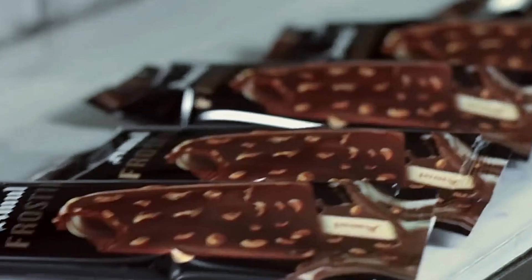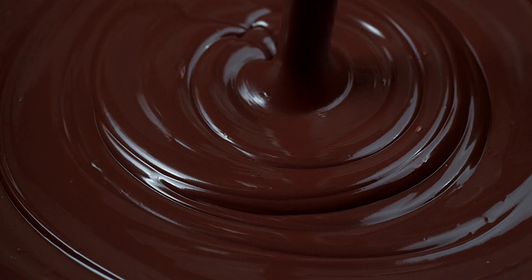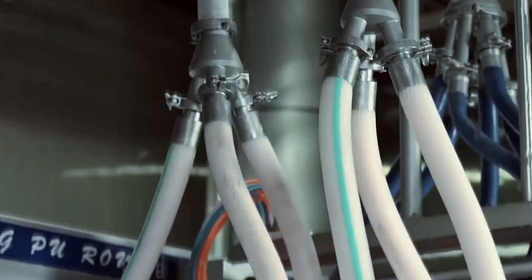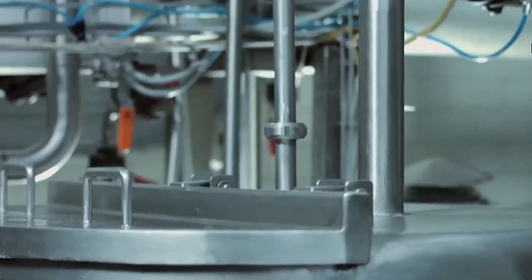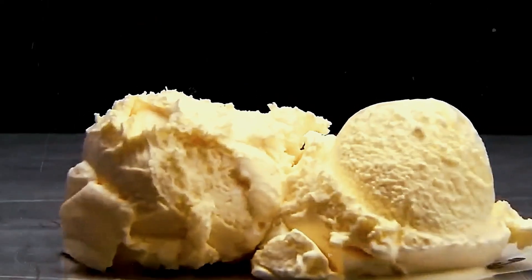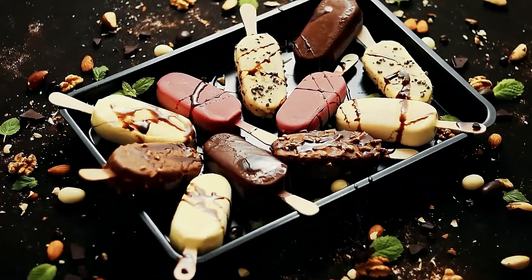The balance between the frozen core and chocolate shell represents a continuous engineering challenge, requiring constant monitoring and adjustment throughout the production day. Have you ever wondered why your homemade chocolate-dipped ice cream never quite matches a Magnum's perfect shell? The answer lies in temperature control — the hidden science behind industrial ice cream production. While the chocolate coating process demands precision, creating the ideal ice cream base itself requires maintaining exact temperature control throughout the entire production journey, from initial ingredients to final packaging.